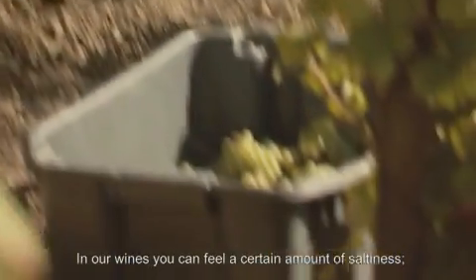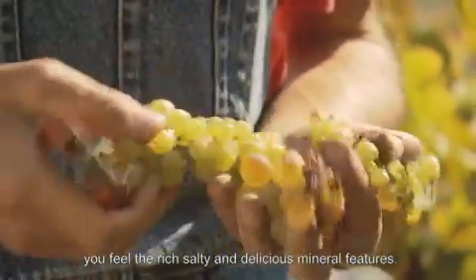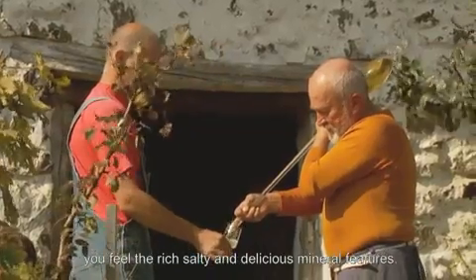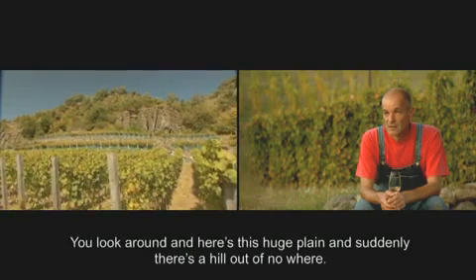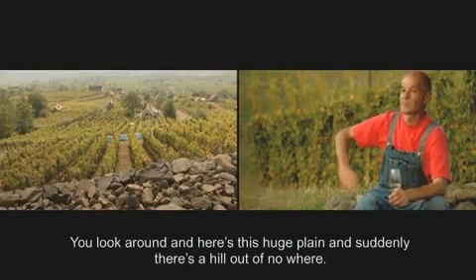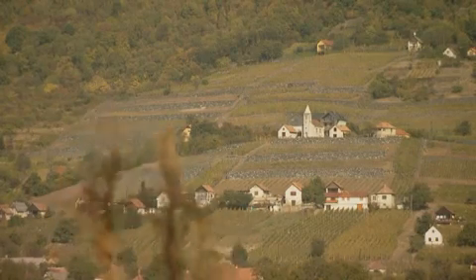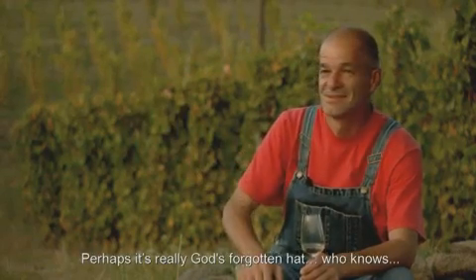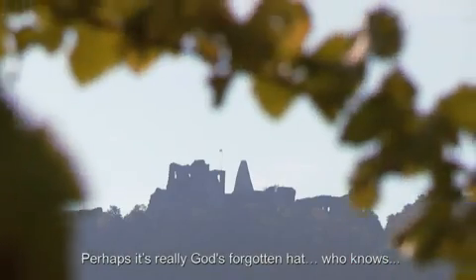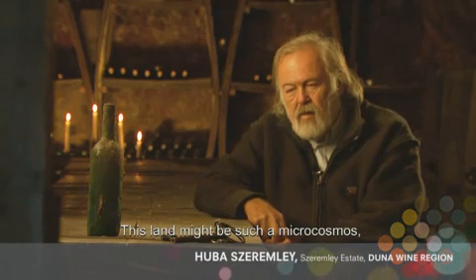In Somló borough, you can feel the sovereignty — the sovereignty of the source. Looking around, the landscape feels like a sea surrounding a mountain, and there is something deeply present in it. It is perhaps a kind of cosmos.